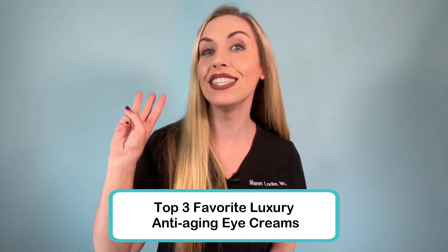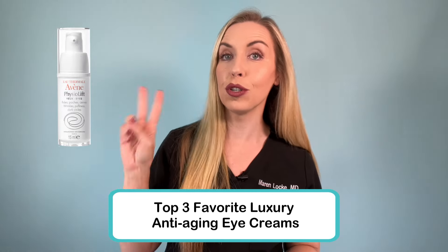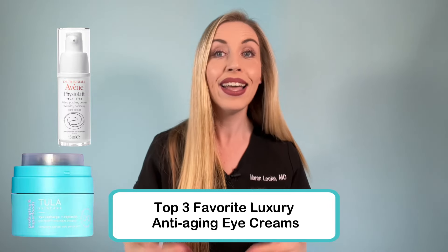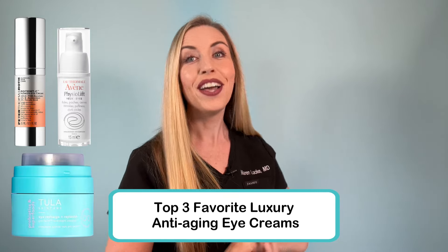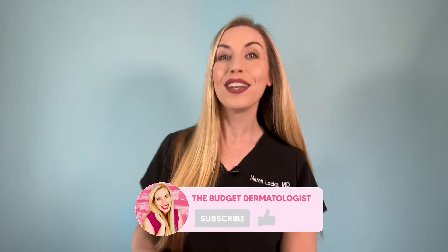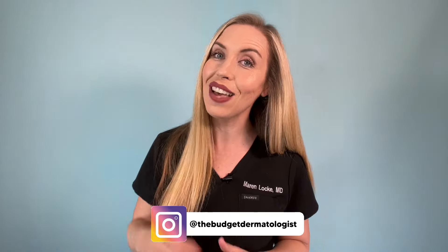My top three favorite luxury eye creams are: Avene for the strongest anti-aging, Tula Bakuchiol Pro Firm eye cream for the best results for sensitive skin, and Peter Thomas Roth for the best under-eye brightener. You can shop all of these on major discount right now, or check out my budget favorites. Remember, what is more important than what product you're using is how you're using it — frequently, consistently, and paired correctly in your routine. Subscribe for more skincare made simple content and product reviews. Follow me on Instagram at the budget dermatologist, and comment below what other eye creams you're using and loving.